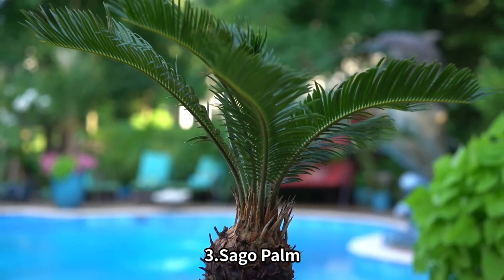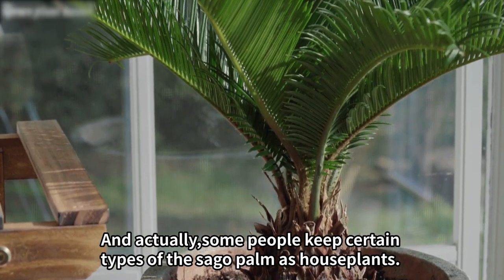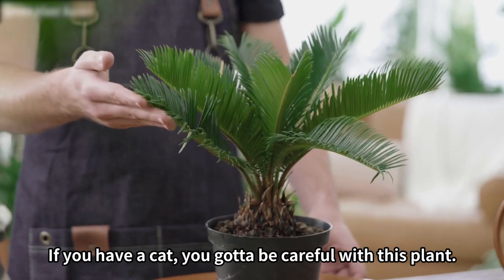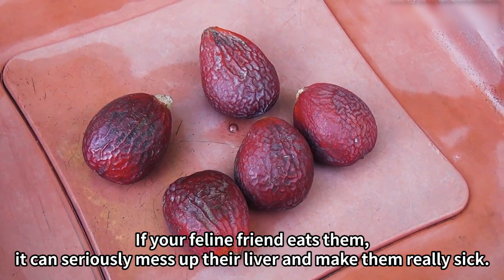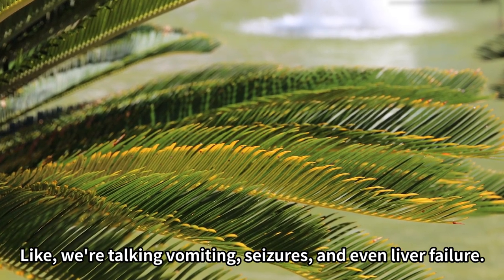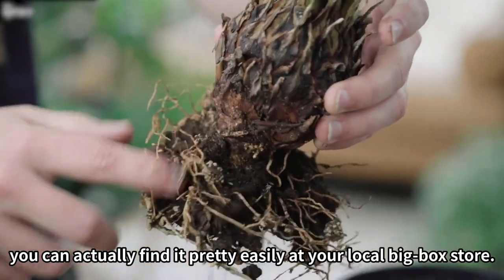3. Sago Palm. There's a plant called the Sago Palm, which you might have seen outside if you live in a tropical area, and some people keep certain types as houseplants. If you have a cat, you've got to be careful with this plant, because every part of it is toxic to cats — but the seeds are the real killers. If your feline friend eats them, it can seriously damage their liver and make them really sick. We're talking vomiting, seizures, and even liver failure.